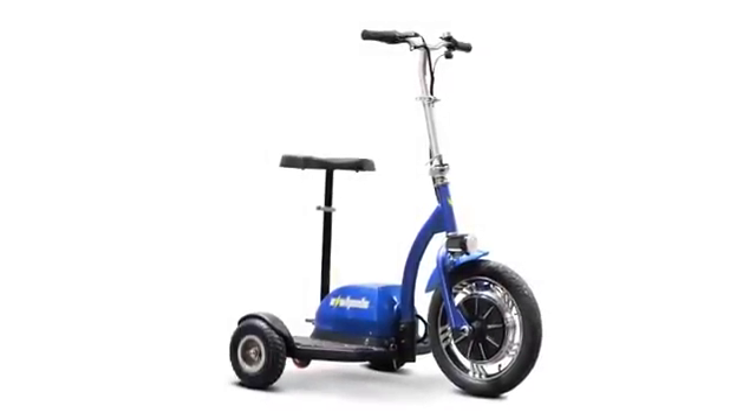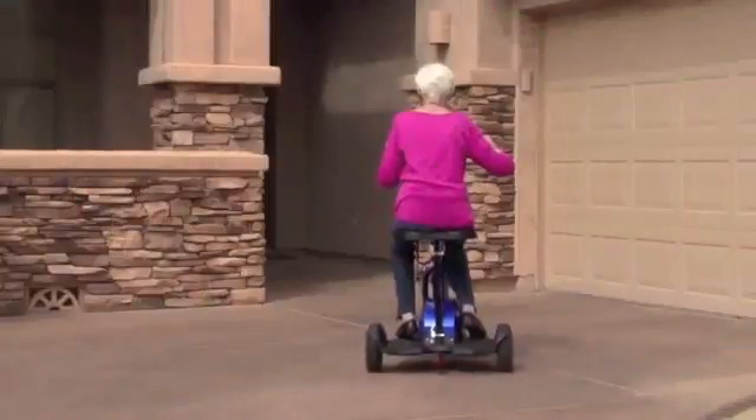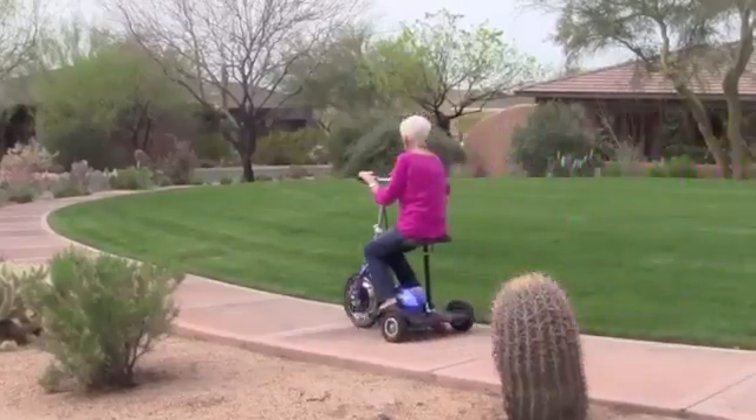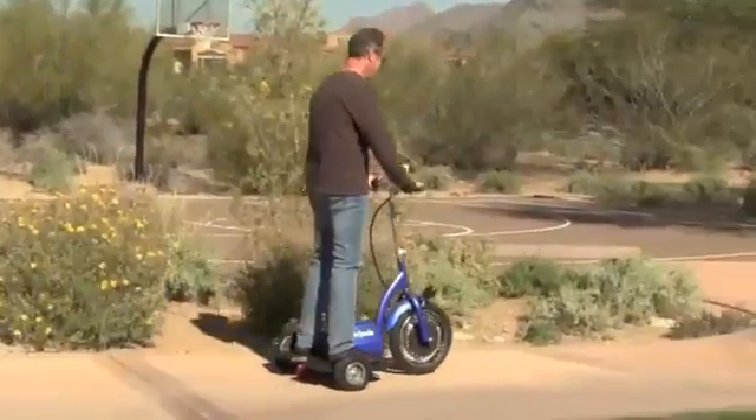Introducing the EW18 Stand and Ride Mobility Scooter. This simplified scooter, while smaller than the average, is perfect for moving about in small places, while also providing a silent and smooth ride. And where it lacks in size, it makes up for in power and performance.